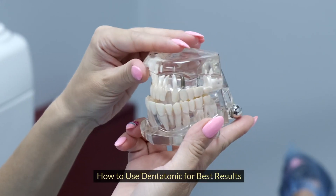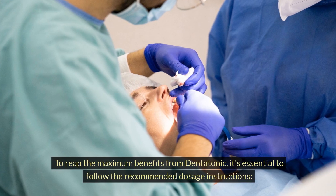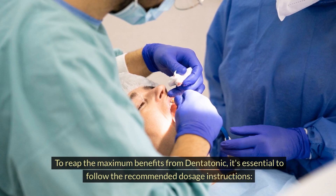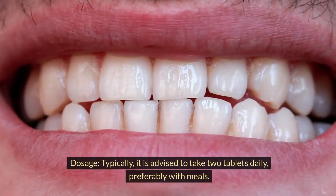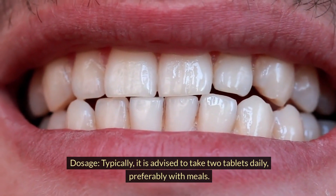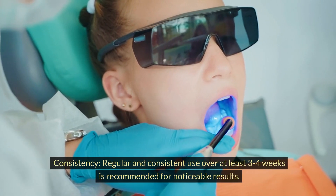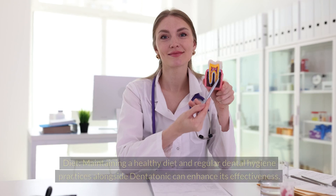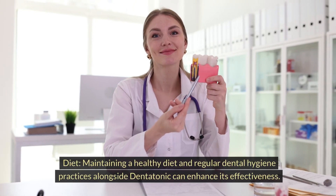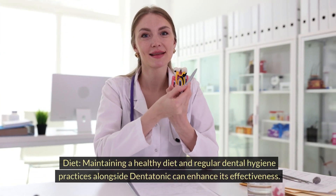To reap the maximum benefits from Dentatonic, it's essential to follow the recommended dosage instructions. Typically, it is advised to take two tablets daily, preferably with meals. Regular and consistent use over at least three to four weeks is recommended for noticeable results. Maintaining a healthy diet and regular dental hygiene practices alongside Dentatonic can enhance its effectiveness.